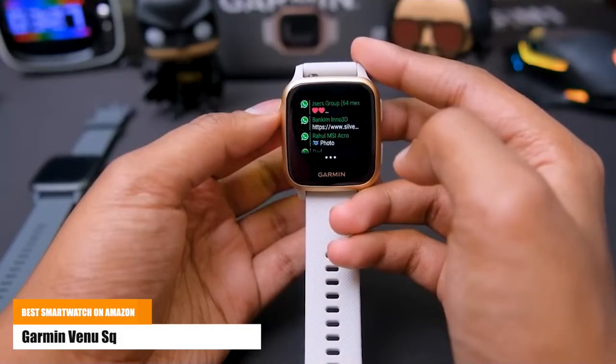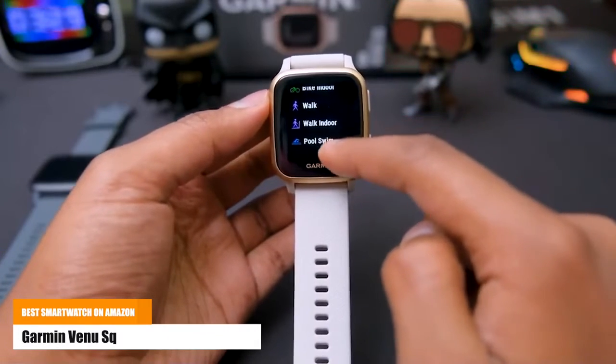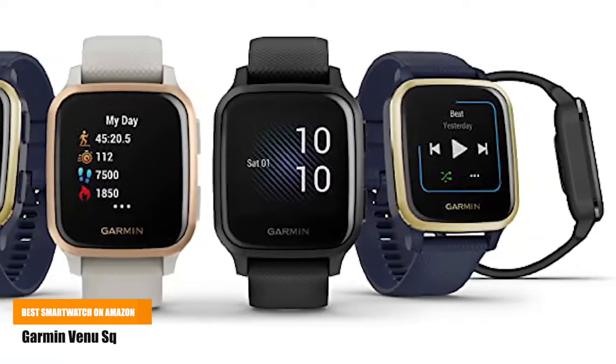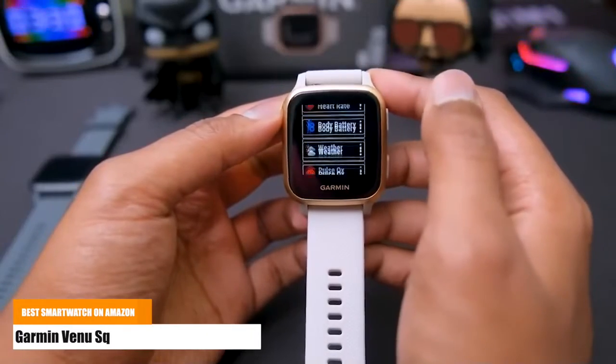Find new ways to keep moving with more than 20 pre-loaded sport apps, including walking, running, cycling, mindful breathing, swimming, golf, and many more. Never miss a call, text, or social media alert with smart notifications delivered right to your wrist.